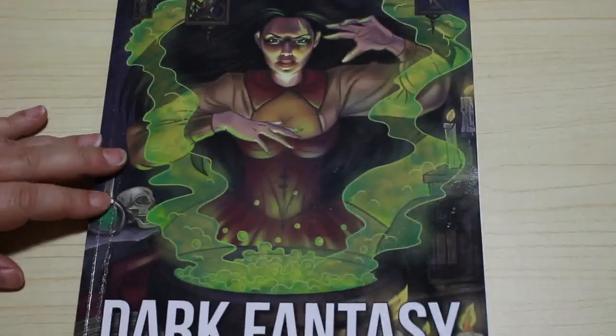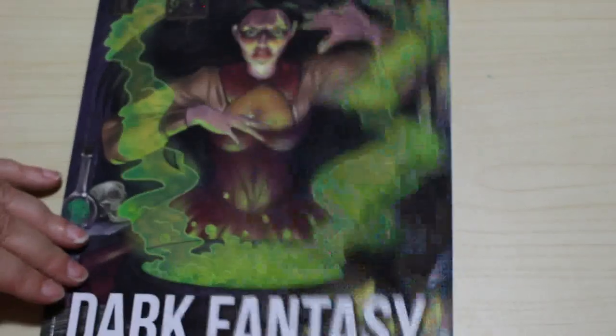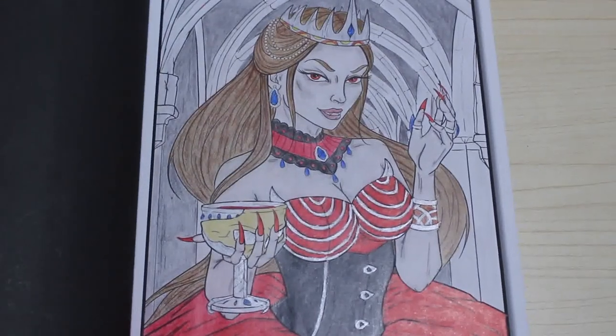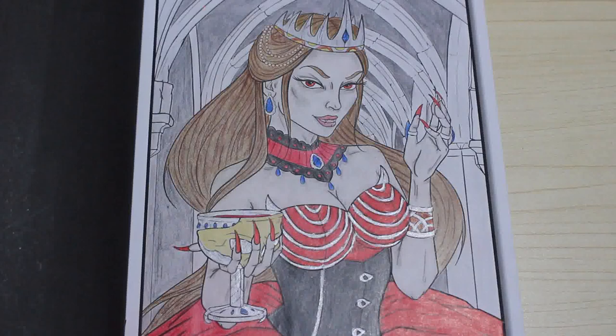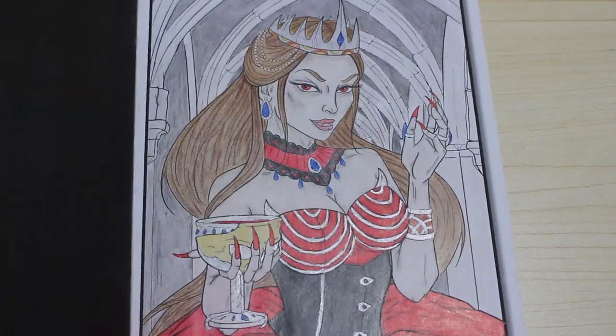Then I've got Jade Summer Dark Fantasy. I put this in because it is quite dark and horror-y. I've colored a picture in it and might color another if I get time. I only got this book this year and I did that picture this year. I quite like it — it was done with Polychromos.